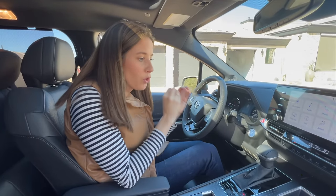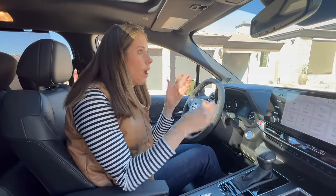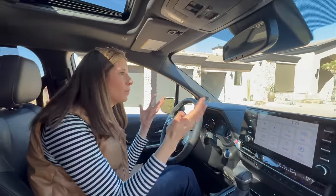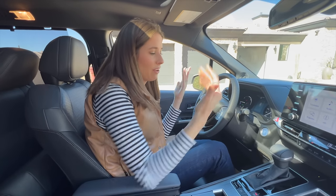We have heated seats on this trim level, no ventilated seats, and no heated steering wheel, which feels a little disappointing for the $50,000 price tag. I'm also missing a rearview camera — it is available, I think, on the Platinum. I just feel as though, again, for the price, I would like to have that feature.